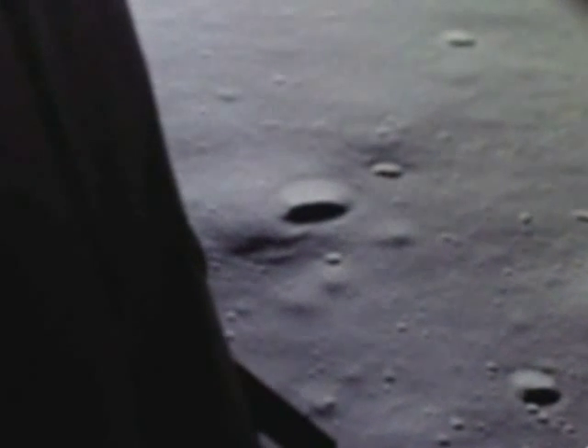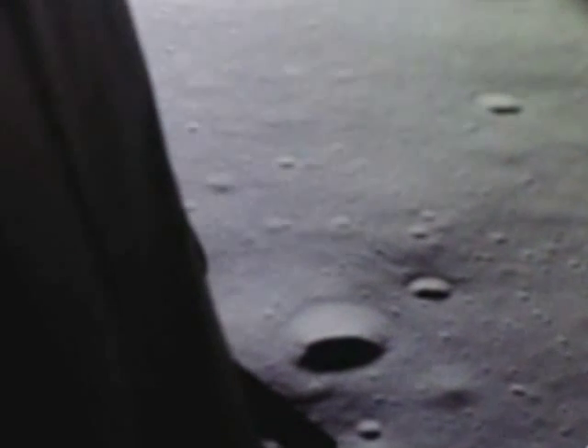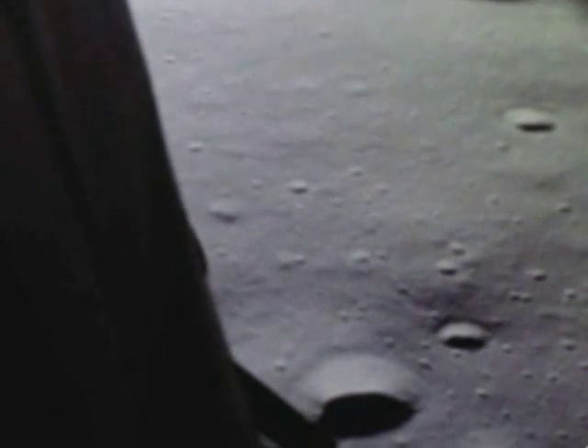47 degrees. Eagle looking great. You're go. Altitude 1,600. 1,400 feet. Still looking very good. Roger. 12,02. We copy it. 35 degrees. 35 degrees. 750. Coming down to 23. 700 feet. 21 down. 33 degrees. 33 degrees.